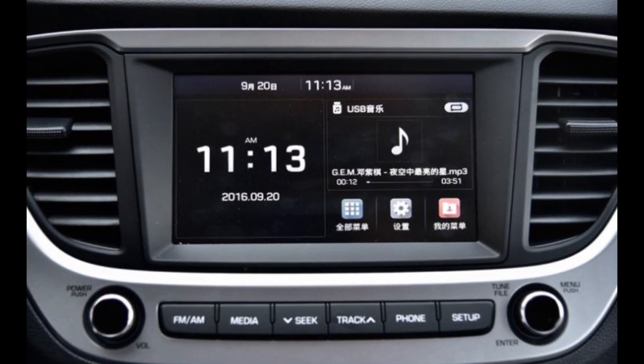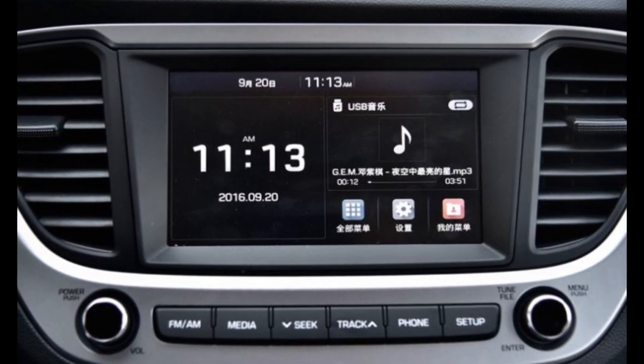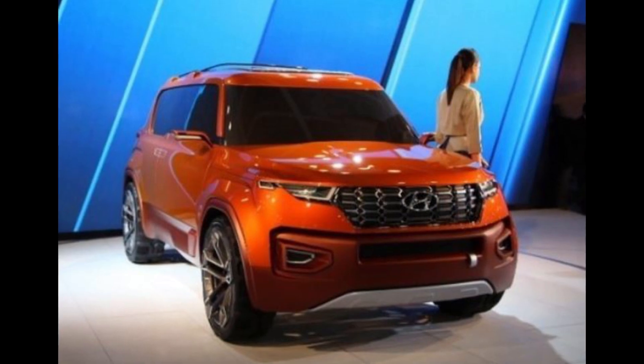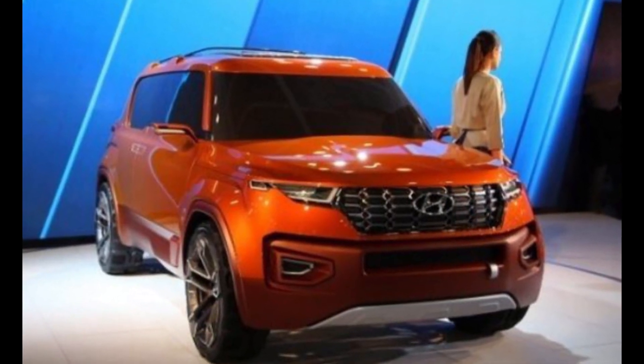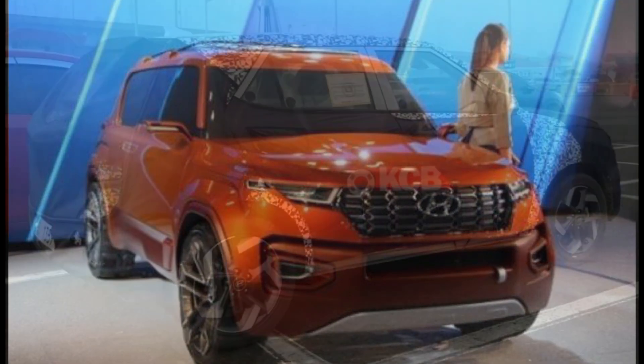The compact SUV is based on an all-new platform that underpins the all-new Hyundai Santro 2. The same platform will also form the base of many upcoming vehicles, like the all-new Hyundai Grand i10.